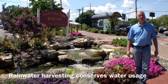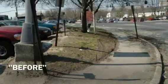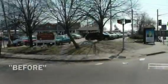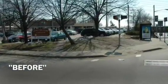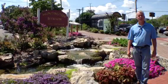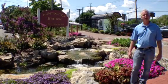Here are some pictures of what this place looked like before we got started, and here are some photos and video of what it looks like now after the renovation.